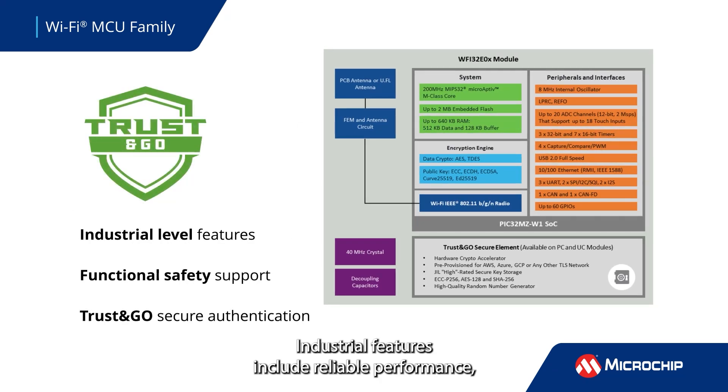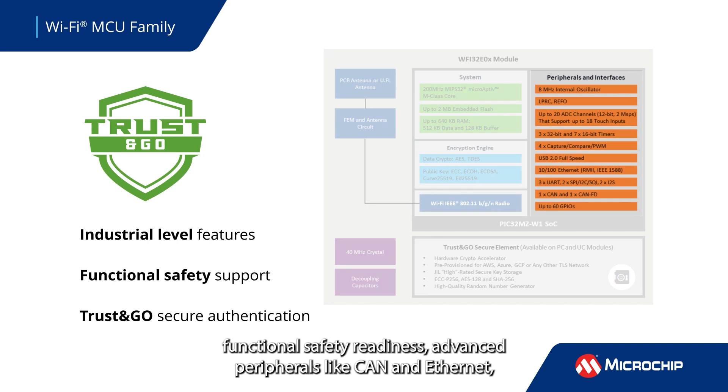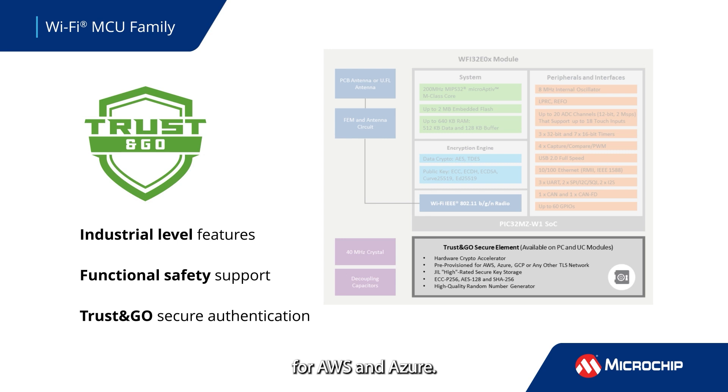Industrial features include reliable performance, functional safety readiness, advanced peripherals like CAN and Ethernet, and certified modules with Trust & Go pre-provisioned for AWS and Azure.